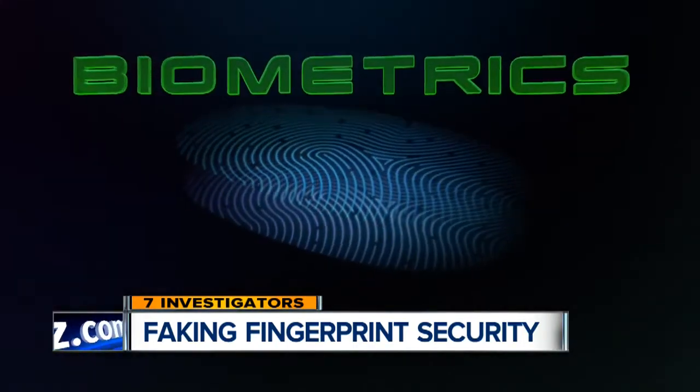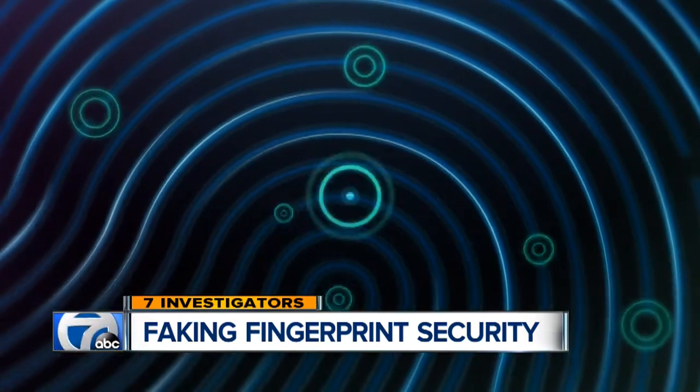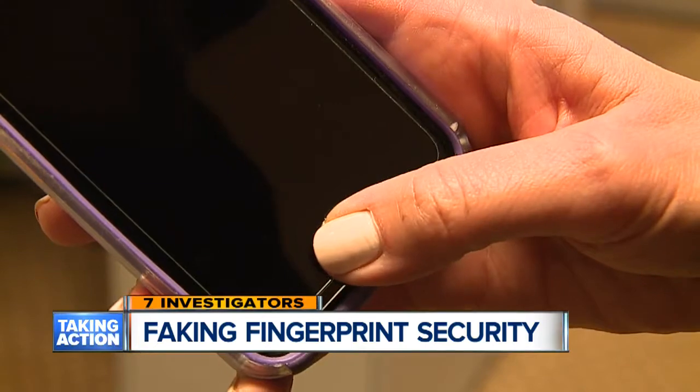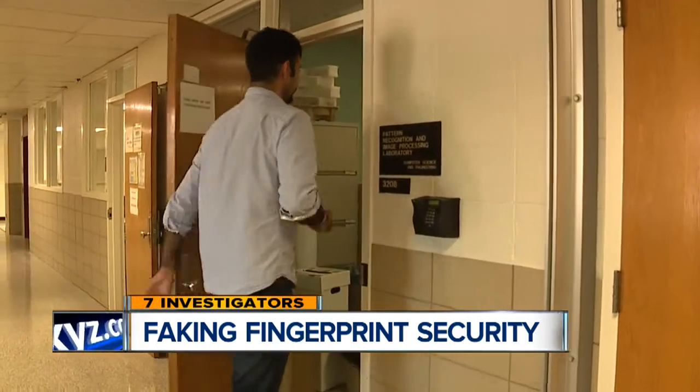It's called biometrics, which means you're using a unique biological characteristic as a security measure. For most of us, that means using your thumbprint to unlock your smartphone, but it could also mean using a handprint to get into a secure area in a building.